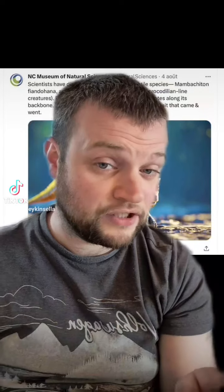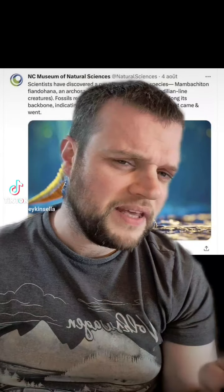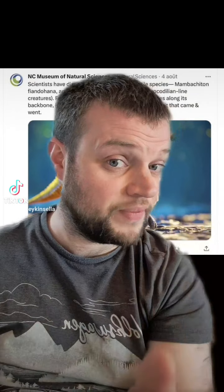I've already established that AI can't do Therizinosaurus. Maybe it can do something a little more well known. So let's try Spinosaurus.